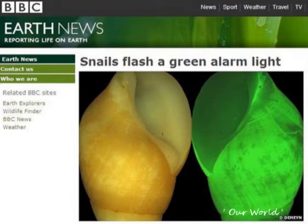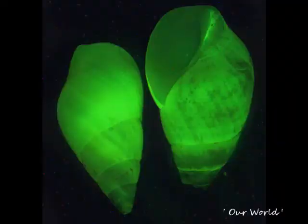When threatened by a predator crab, the clusterwink retreats into its shell and flashes, producing flickers of light that scare off the crab. But how does light shine through the snail's shell?